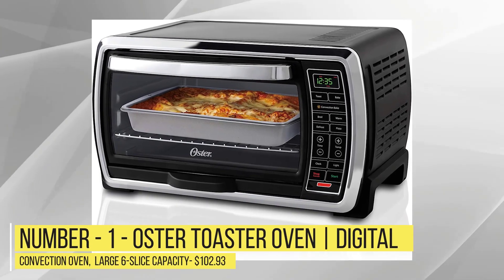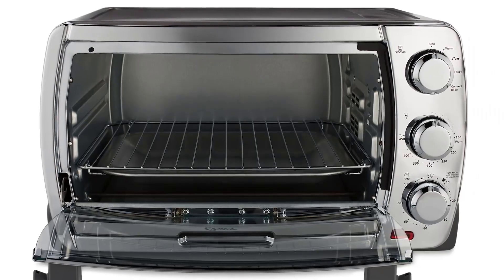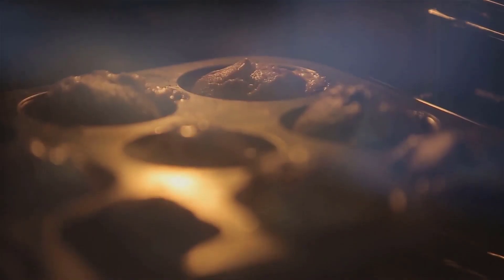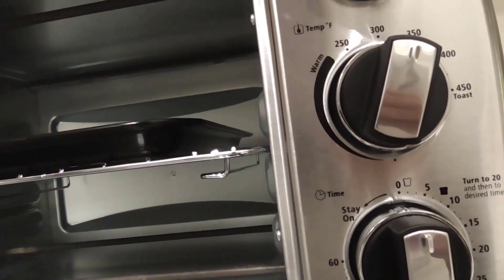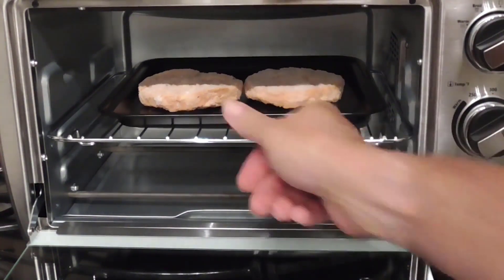Number 1: Oster Toaster Oven Digital Convection Oven, Large 6-Slice Capacity, $102.93. This substantial countertop oven, available at Amazon for only $102.93, has convection baking, which circulates hot air for flakier crusts, crispier rims, and even browning in less time. It also lets you broil, roast, toast, and more. A digital control panel allows for accurate temperature and time adjustments, as well as seven preset functions for foolproof cooking and a range of toast shades from light to dark.